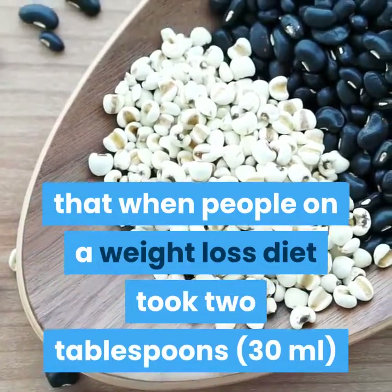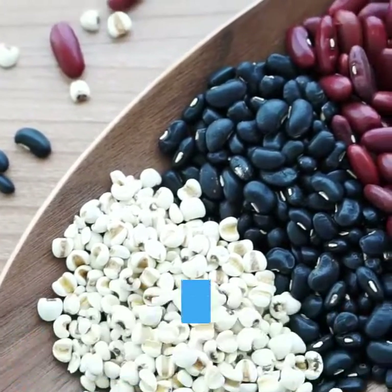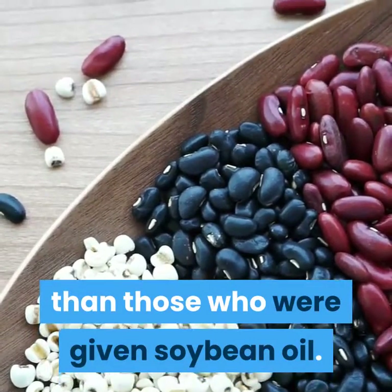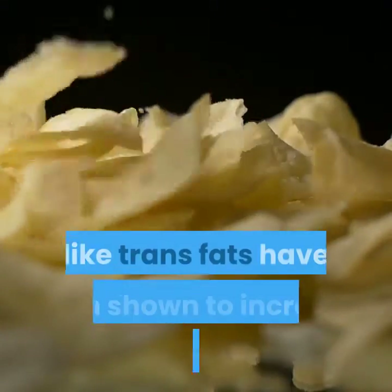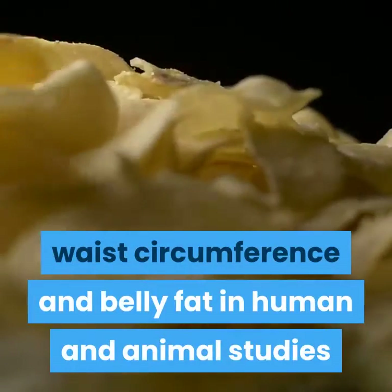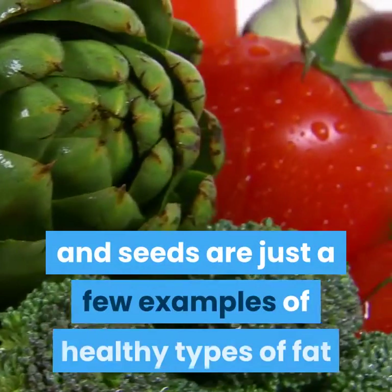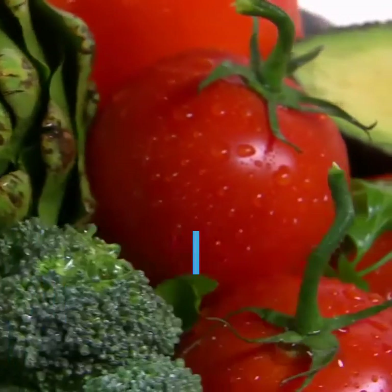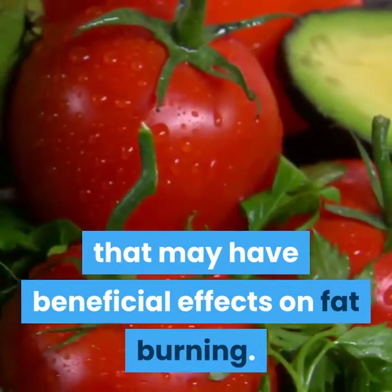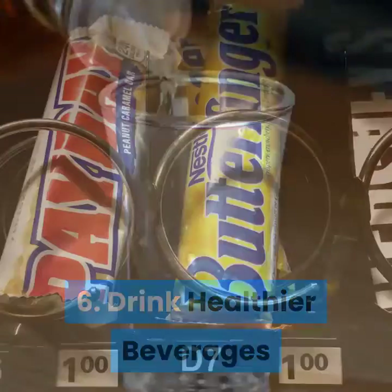Another small study found that when people on a weight loss diet took two tablespoons (30 milliliters) of coconut oil daily, they lost more belly fat than those who were given soybean oil. Meanwhile, unhealthy types of fat like trans fats have been shown to increase body fat, waist circumference, and belly fat. Olive oil, coconut oil, avocados, nuts, and seeds are just a few examples of healthy fats that may have beneficial effects on fat burning.